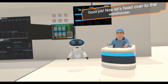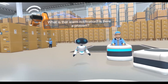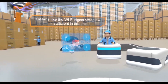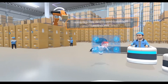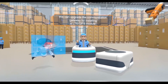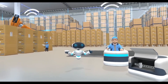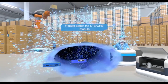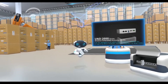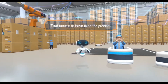Now let's head over to the warehouse. What is that alarm notification? Is there a problem? Seems like the Wi-Fi signal strength is insufficient in this area, causing data errors and a system breakdown. We can upgrade the communication gateway by installing an LTE GPS to support long-range wireless communication. That seems to have fixed the problem.